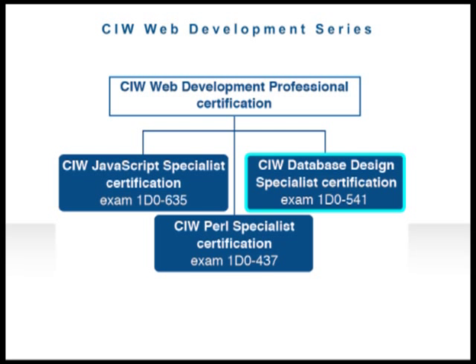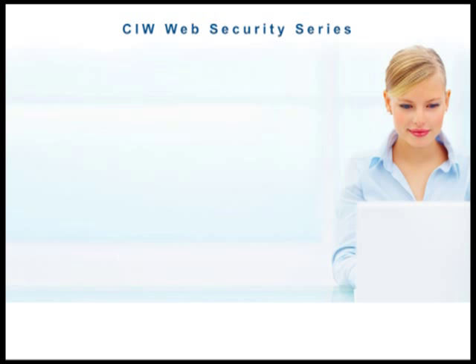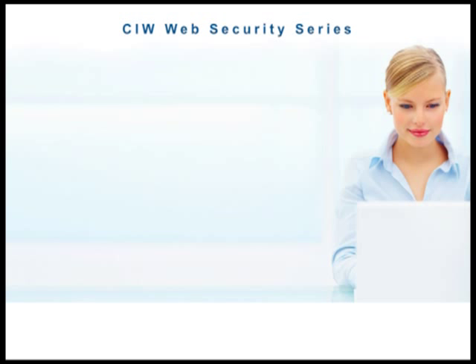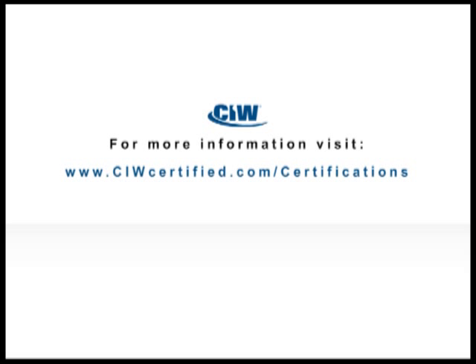The CIW Web Security Professional series offers candidates the technical skills and knowledge to manage and protect the security of online data, from a single computer to an entire corporate network. This series consists of one CIW Associate course and corresponding certification exam — Web Security Associate — plus two advanced certification levels: Web Security Specialist and Web Security Professional.